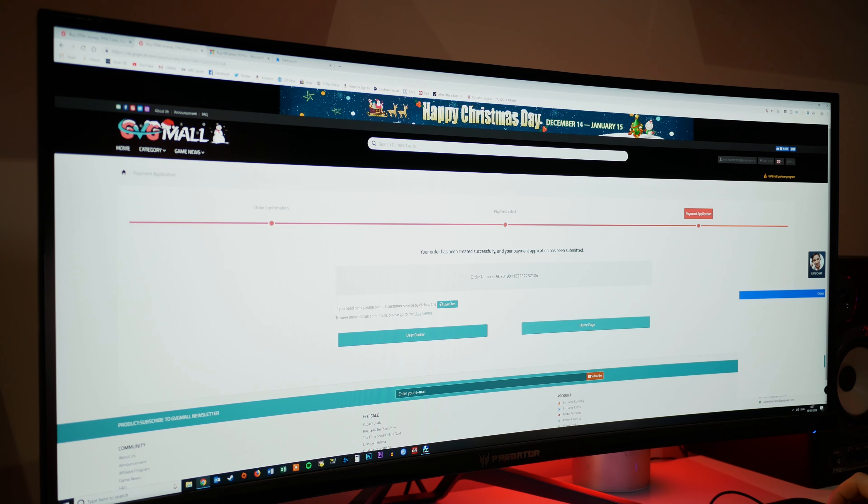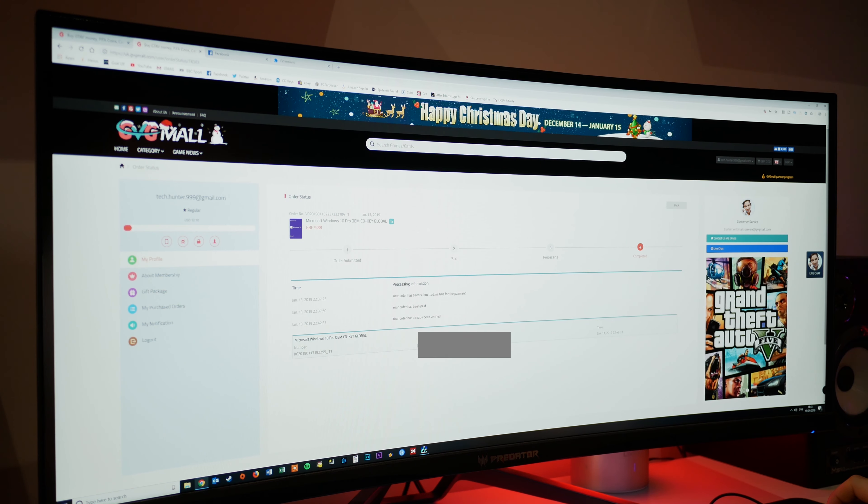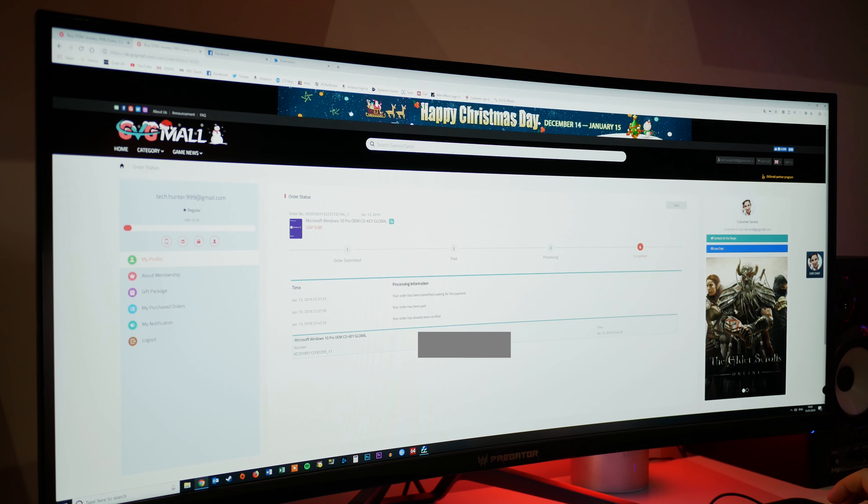The order has been successfully created and payment has been submitted — we've got our order number. Once you've purchased your key, head over to My Purchased Orders, click View Key/Codes, and once it's processed and completed, click Get the Key. I've got the key code here — you guys won't see it as it'll be blurred out, but this is exactly what you need to get Windows 10 up and running.